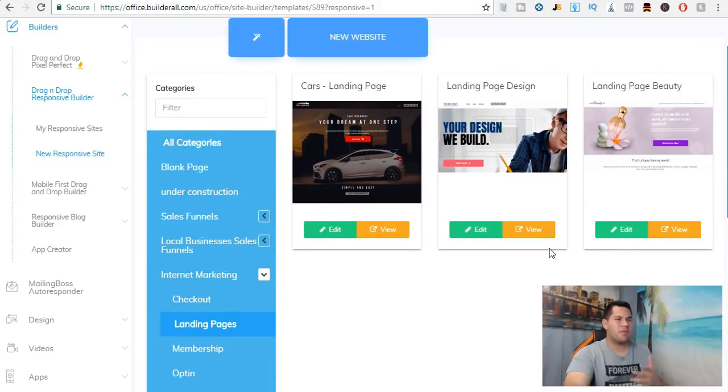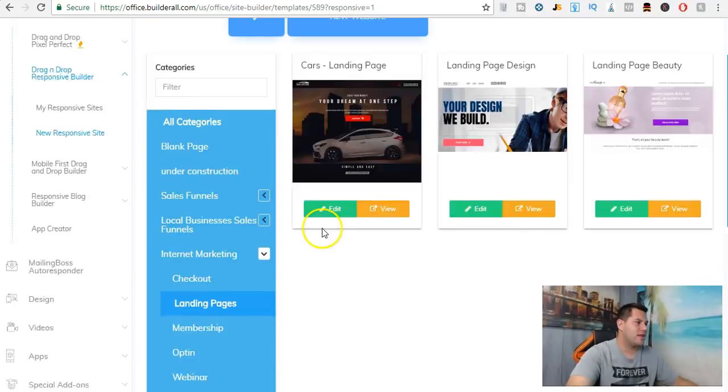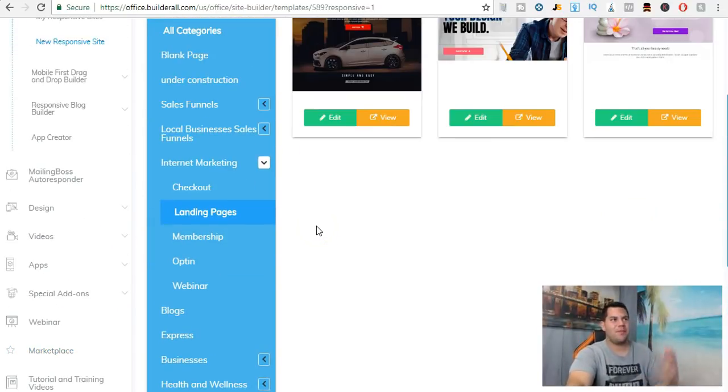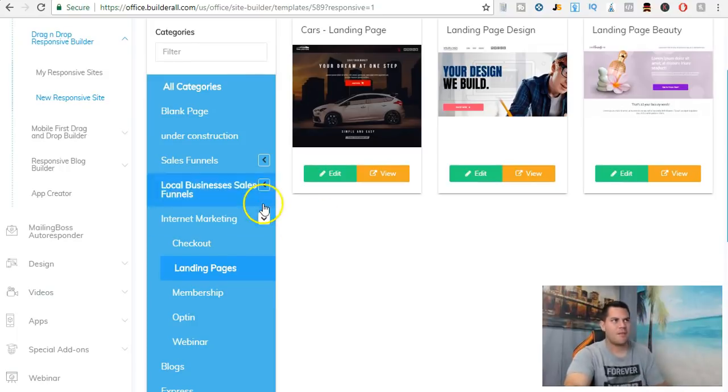ClickFunnels has templates and Builder All has free templates you can use as well. Builder All also has a marketplace where you can buy additional items. But understand — for you it's only $29.90 a month to get into Builder All and use it. If you want to promote Builder All as a business, it's $49.90 per month.